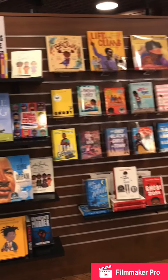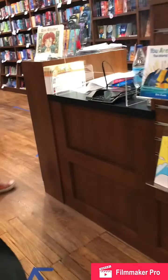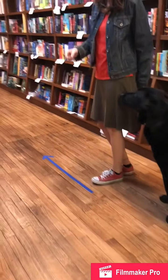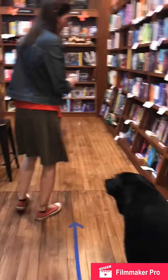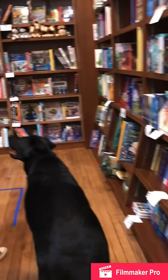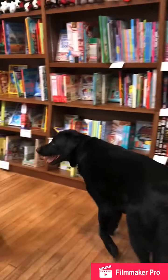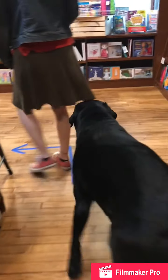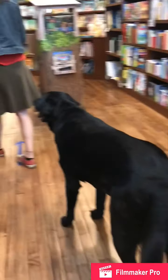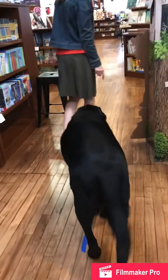We have our Black Lives Matter display, so you can do some reading with your kiddos. And we have Lauren, our children's buyer, who's really excited to have everyone back in the store. We just want to make sure that everyone's really safe — paying attention to the arrows throughout the store, following the flow, and having fun browsing like they normally would.